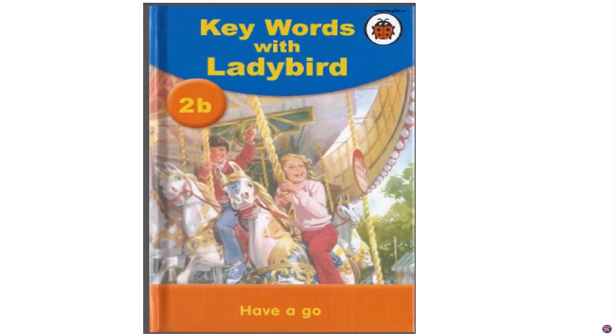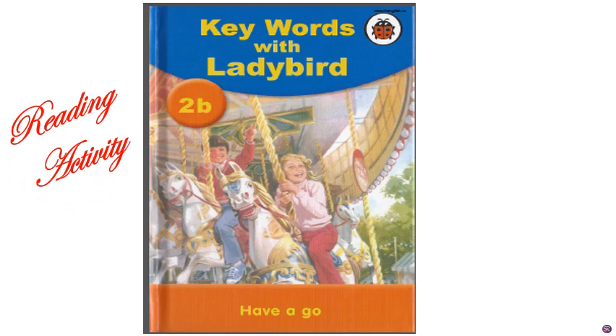Hello children. Today we are going to do the reading of Lady Bird. It's the reading activity. We will read key words with Lady Bird.